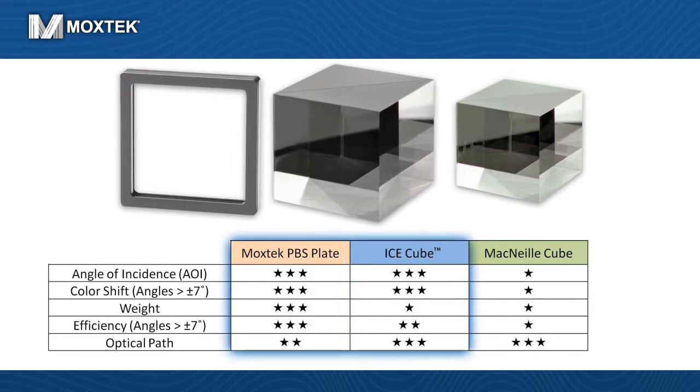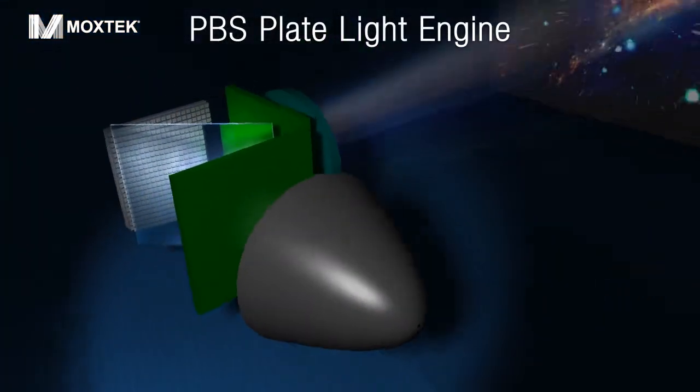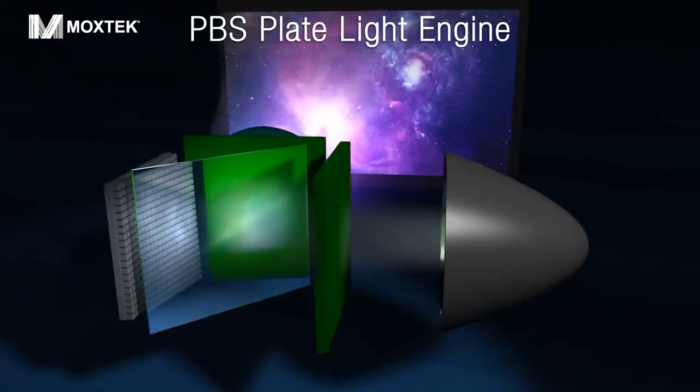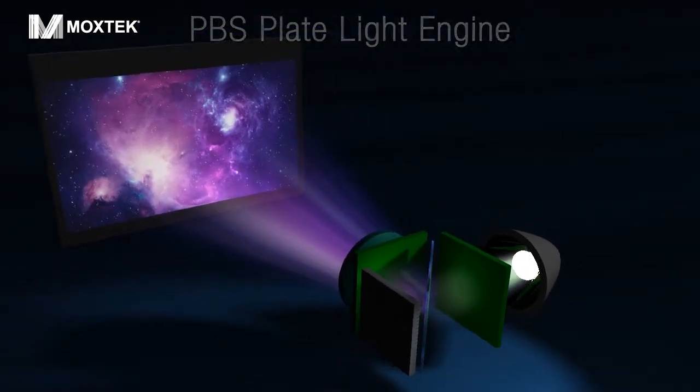Moxtech's PBS plates and cubes are superior choices over McNeil Cube designs. Our PBS products allow optical engineers to design smaller systems while maintaining excellent optical performance.